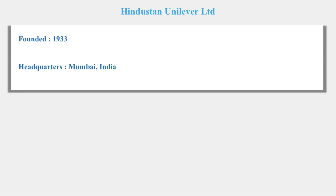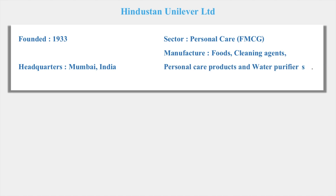So it is Hindustan Unilever Limited (HUL). Many of us know what Hindustan Unilever does or manufactures. It was founded in the year 1933, so it's a very old company — almost 85 years old. Its headquarters is in Mumbai and it comes under the FMCG sector, in personal care. They manufacture foods, cleansing agents, personal care products, and water purifiers. Brands like Lux, Lifebuoy, and Liril are all manufactured by Hindustan Unilever.